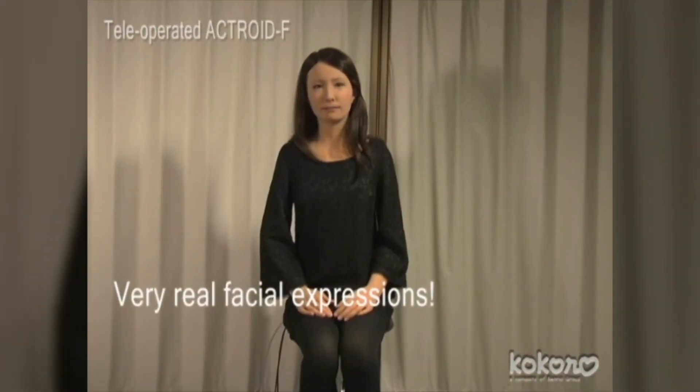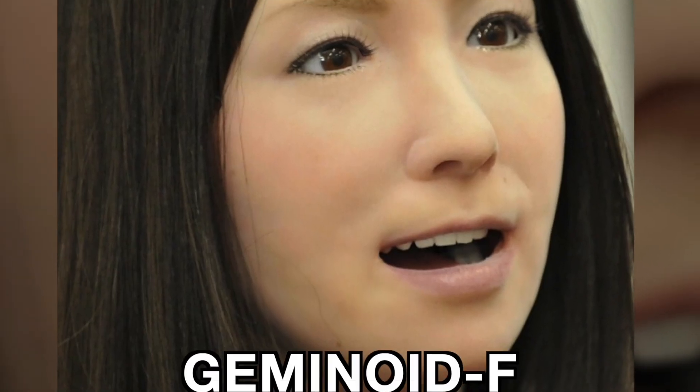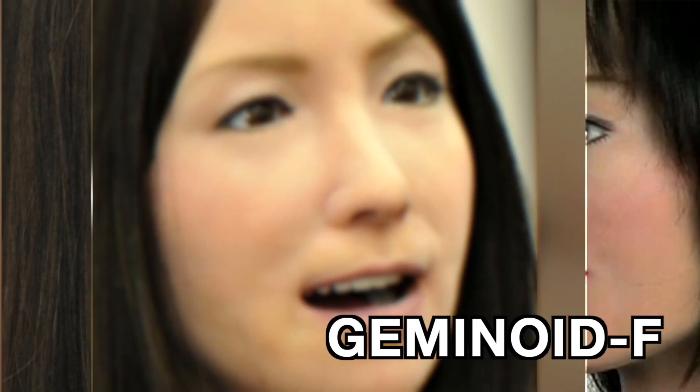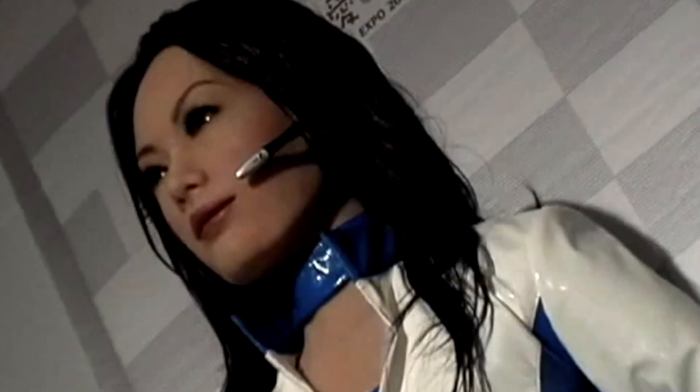Two years later, in November 2009, Actroid Sarah was released. Two years later, in October 2011, Actroid F, also known as Geminoid F, was released. While I hope they never develop an Actroid capable of taking the place of YouTubers such as myself, I suppose I'll just have to wait and see if I eventually lose my job to these robots too.